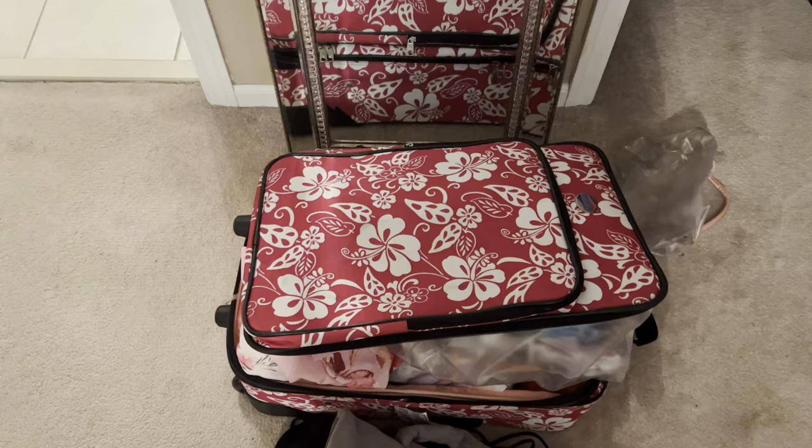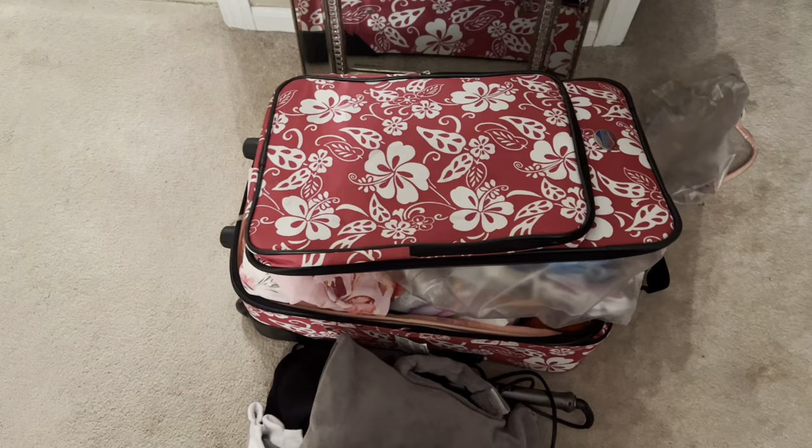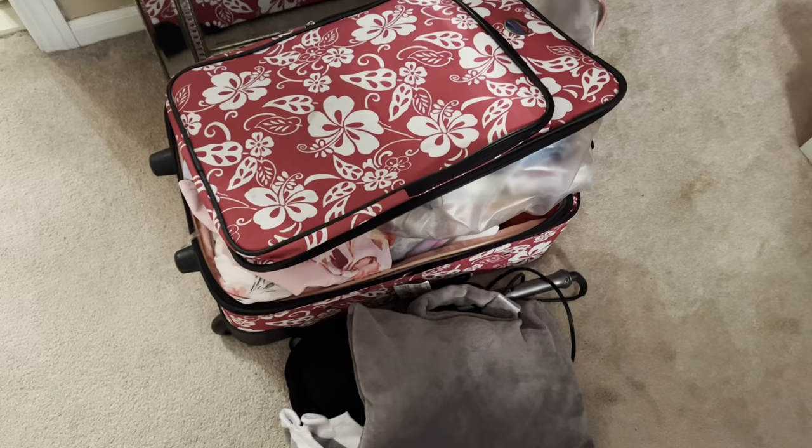I'm all packed up and ready to go. You know when you just kind of black out and start throwing a bunch of stuff in your suitcase? I know I'm going to wear what's most comfortable, but it's better to have it than not, that's what I say.